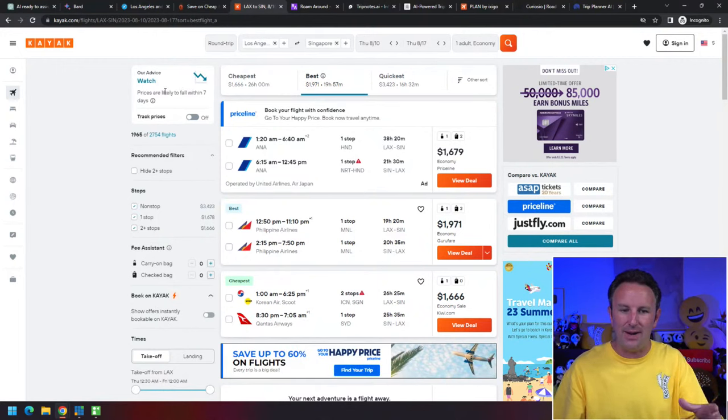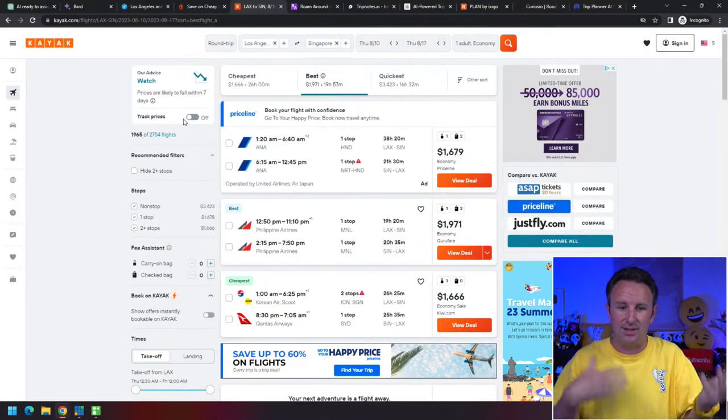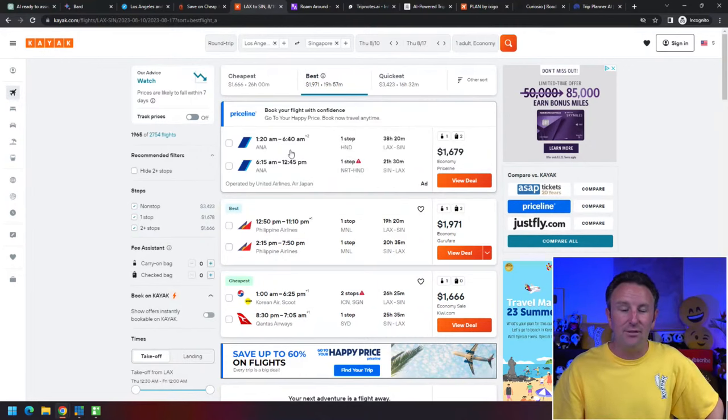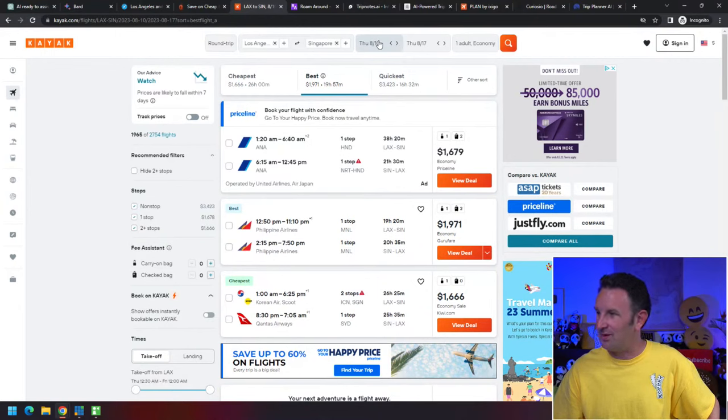Kayak comes up and says: 'Don't book it now — our advice is that prices are likely to fall within the next seven days.' If you want to track the prices, you can check a box and Kayak will send you emails every time flight prices go down, so you don't have to check every day. Right now, Singapore is quite expensive — historically I could get flights from LA to Singapore for $600 to $800 round trip, but right now we're looking at two or three times that price.